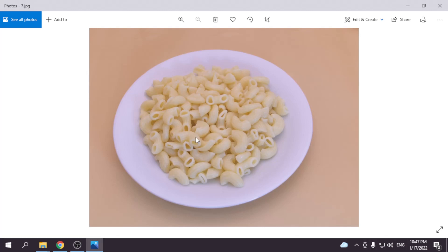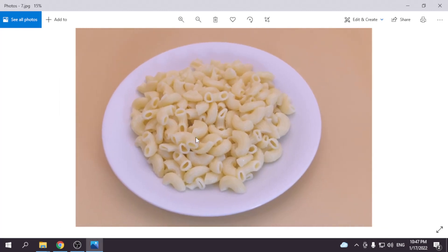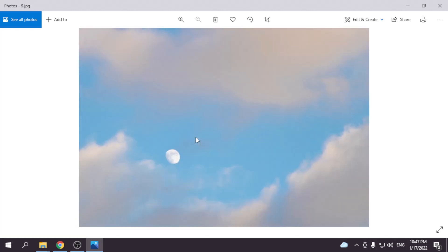In the next pasta photo — pasta and the plate — I did shoot on this background. I hope they will accept these photos and similar photos.